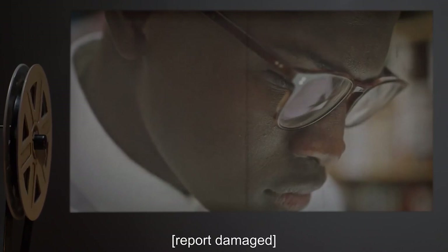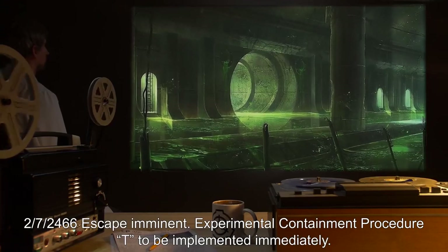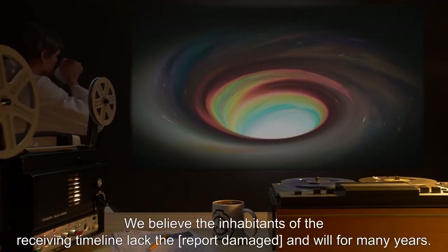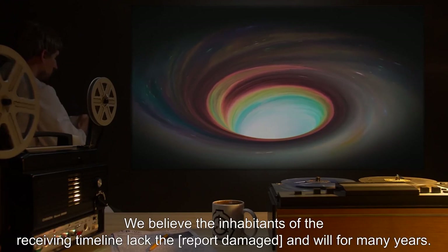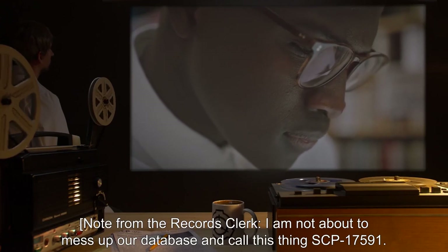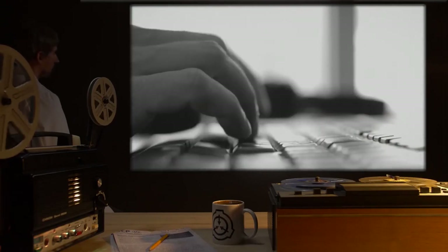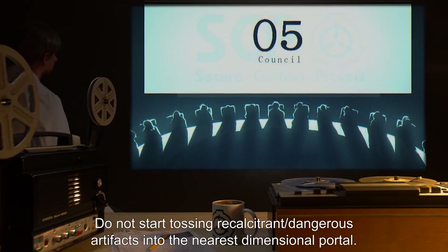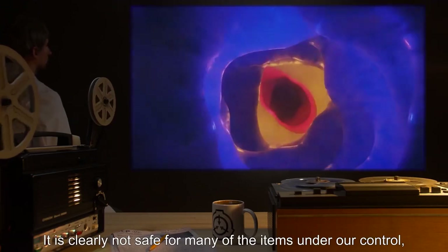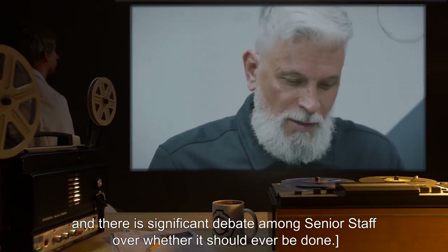8-7-2455: Escape attempts continue. Subversion of Site-[expunged] personnel required termination of Dr. [expunged] and Researcher B [report damaged]. 2-7-2466: Escape imminent. Experimental Containment Procedure T to be implemented immediately. 'We believe the inhabitants of the receiving timeline lack the [report damaged] and will for many years.' Note from the records clerk: 'I am not about to mess up our database and call this thing SCP-17591. It is SCP-699 until further notice.' Note from O5: 'Do not start tossing recalcitrant or dangerous artifacts into the nearest dimensional portal. It is clearly not safe for many of the items under our control, and there is significant debate among senior staff over whether it should ever be done.'